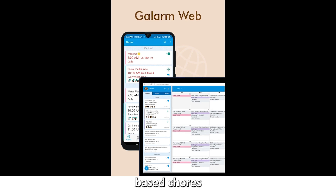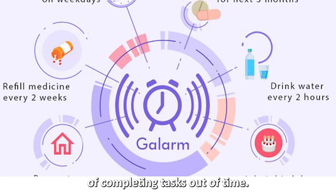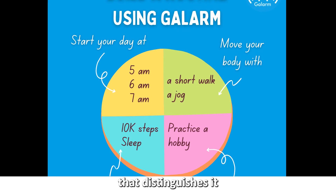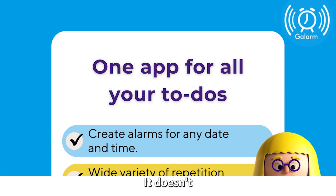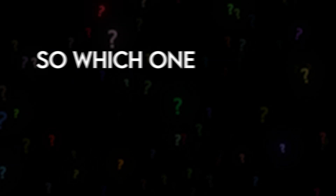The Galorm app best fits individuals engaging in deadline-based chores with severe consequences of completing tasks out of time. It has a free cloud storage feature that distinguishes it from most reminder apps, and it doesn't share your data with third parties either.